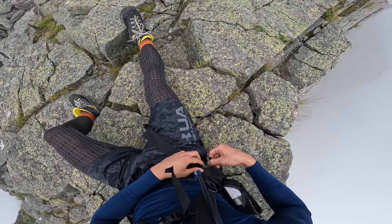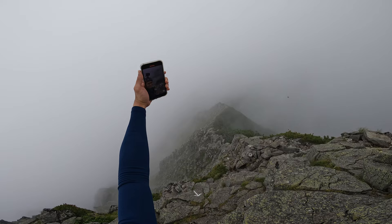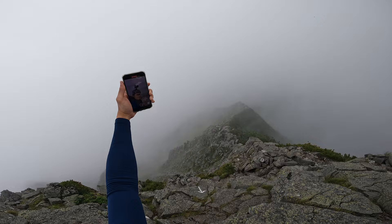This is the H peak, or Hasegawa peak, standing at 2,841 meters. I did it! Oh my goodness. Now I have to get to my accommodation really fast because the weather is not looking good.